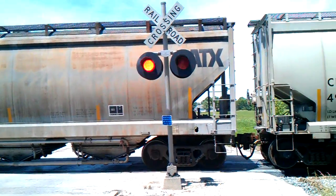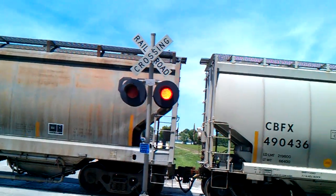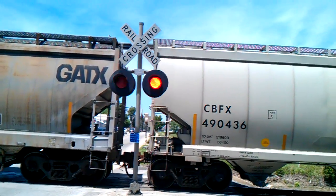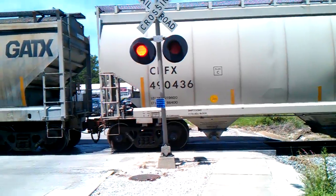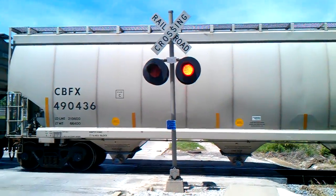I know it's a Canadian National, but we're going to find out what he is. Here he comes. A Canadian National — he's stopped.